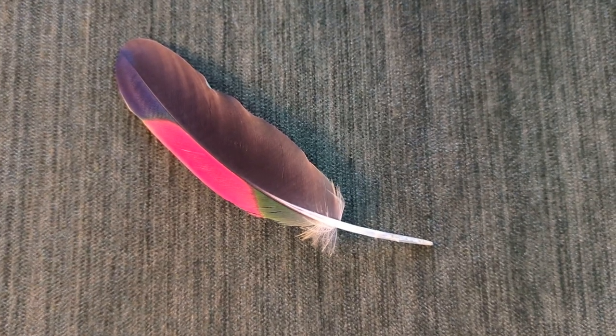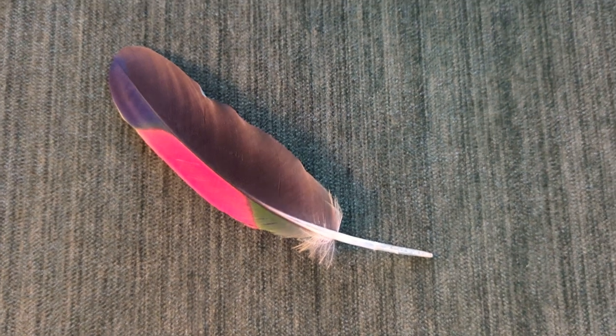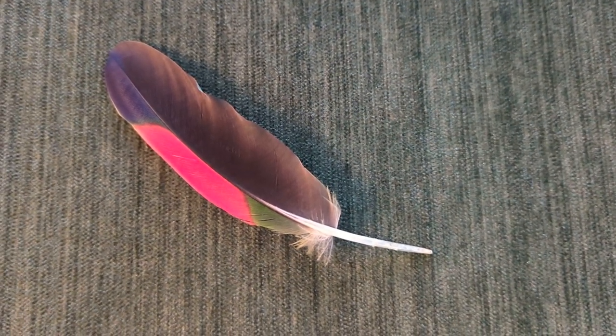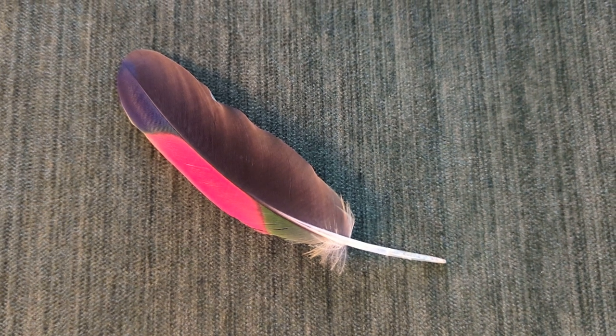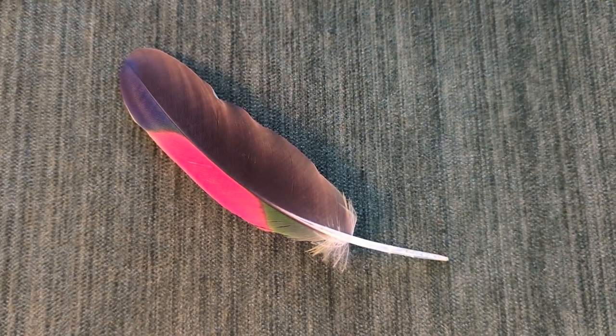Good afternoon everybody, this is Carol Martz. Look at this incredible feather that Freedom just removed from his wings — gorgeous red, navy blue on the left at the top, a little bit of green, and then black.